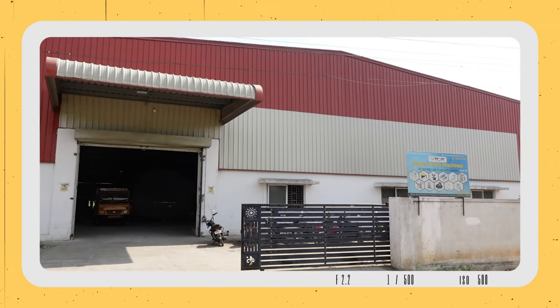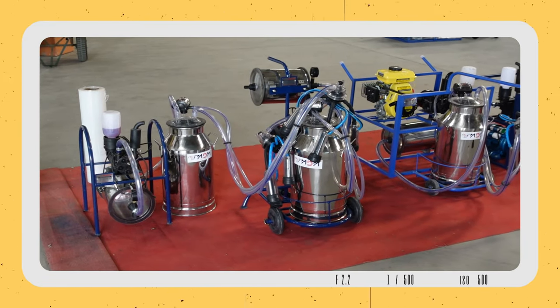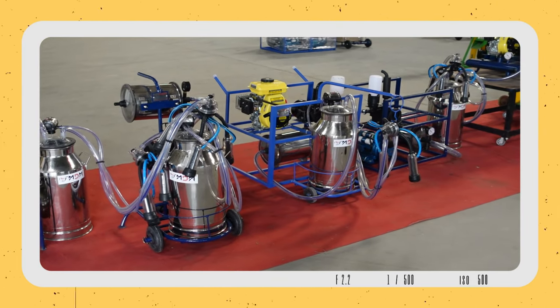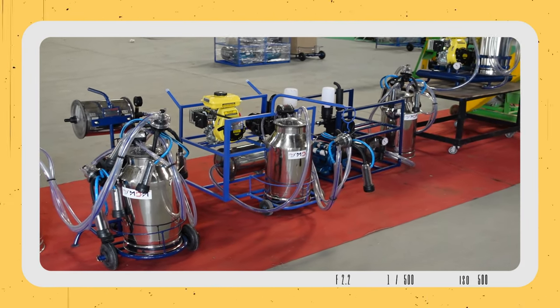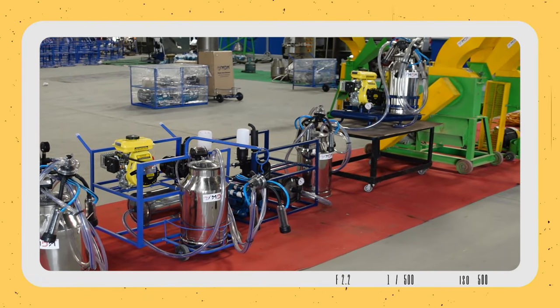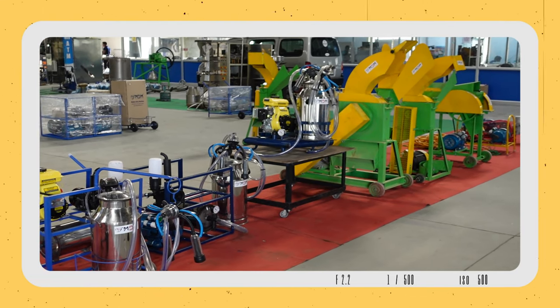We manufacture end-to-end products. We manufacture milking machines — this is Modern Dairy Machines. We are doing all variants: all rubber, plastic, and fabrications. The major product is Chaff Cutter — MDM 5D, 10D, and horizontal chaff cutters.